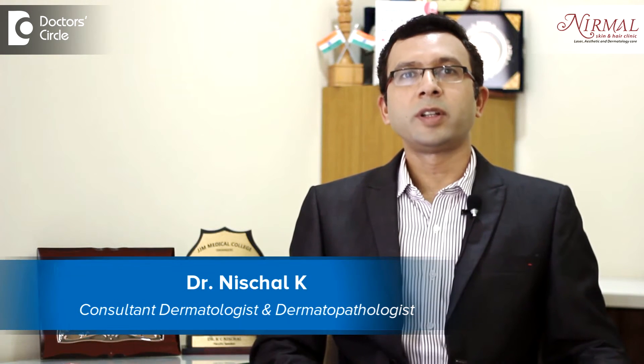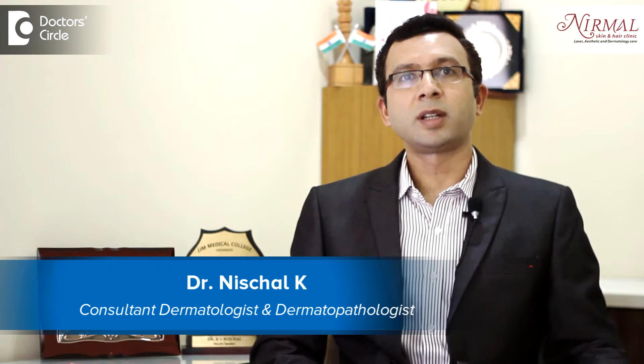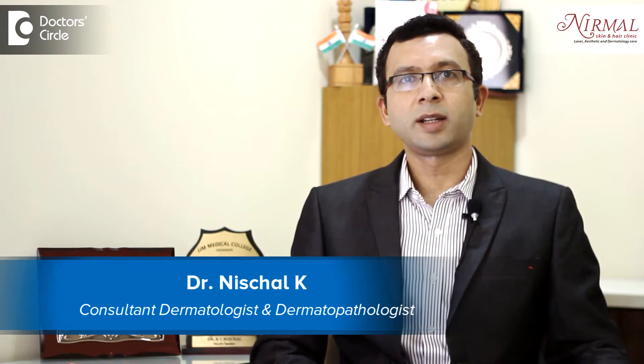Hello, I am Dr. Nischal, practicing as a Consultant Dermatologist and Cosmetic Dermatologist at Nirmal Skin & Hair Clinic, Vijayanagar, Bangalore.